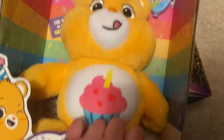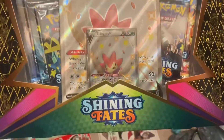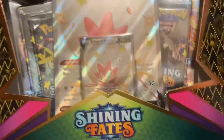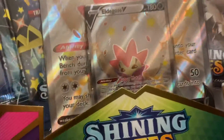This is just the cutest little Care Bear — I was so happy to get it. And not only that, but they actually had several boxes of Shining Fates Pokémon cards, so I will probably unbox those at a later time. I am so thrilled!